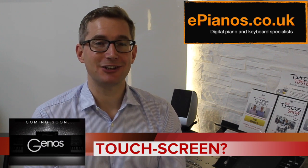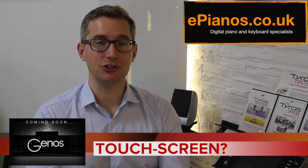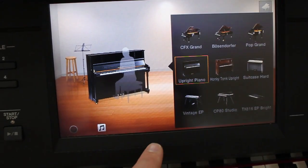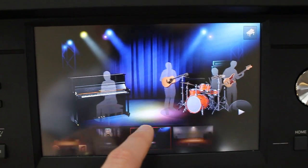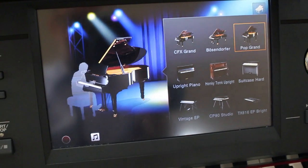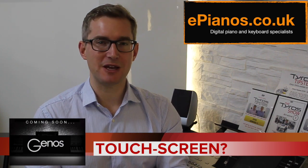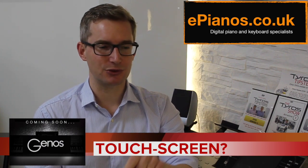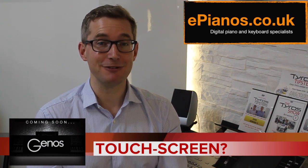On the subject of touchscreens and the CVP Clavinovas, there's a really great feature called Piano Room where it was so clear what was happening on screen. You could load up a piano to play, change the venue — like a cathedral where it's very echoey or a stage where it's not so much — and then press a button and a band would join in. Different styles of bands would appear and it was all very clear on screen with no fiddling with buttons. I really like that feature and if it's incorporated on Genos I'll be really pleased.